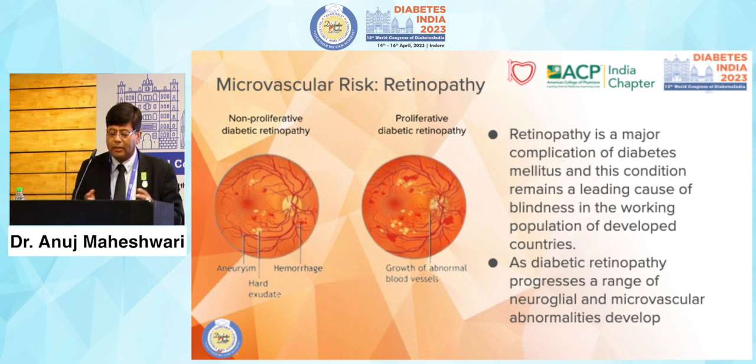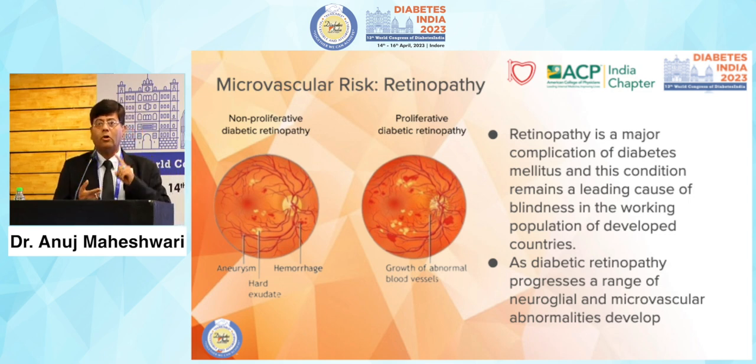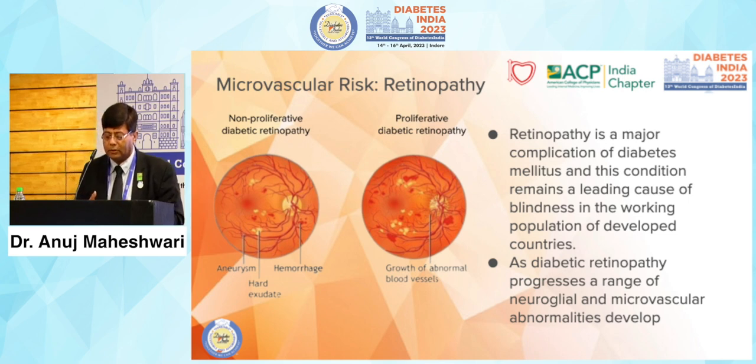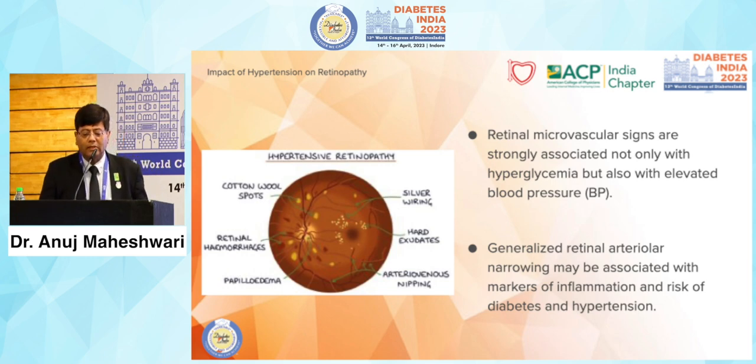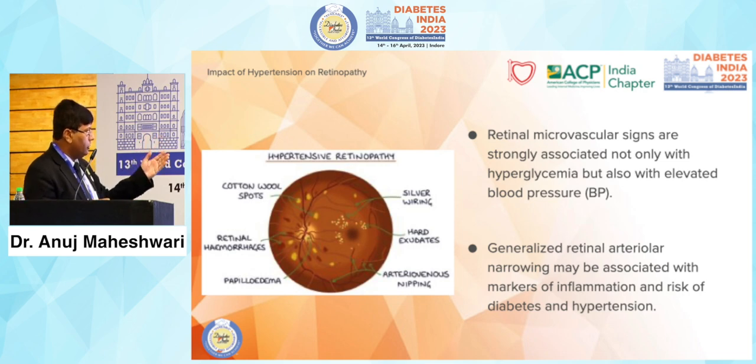Microvascular risk — retinopathy includes non-proliferative and proliferative forms. More importantly, it is not only a common complication of diabetes and hypertension; it is a leading cause of blindness worldwide. As diabetic retinopathy progresses, a range of neurological and microvascular abnormalities develop side by side, and nephropathy is one of the most important. If you find a patient with retinopathy, do explore and test them for nephropathy too. The stages of hypertensive retinopathy include cotton wool spots, retinal hemorrhages, papilledema, silver wiring, hard exudate, and arteriovenous nipping.